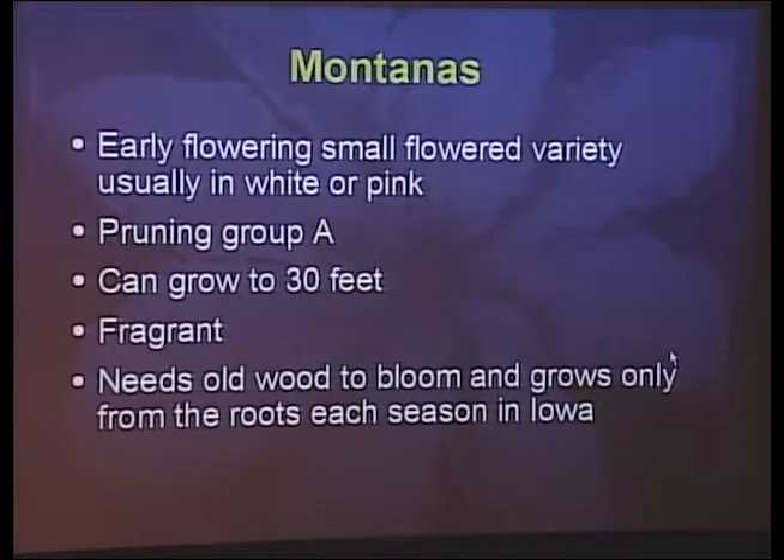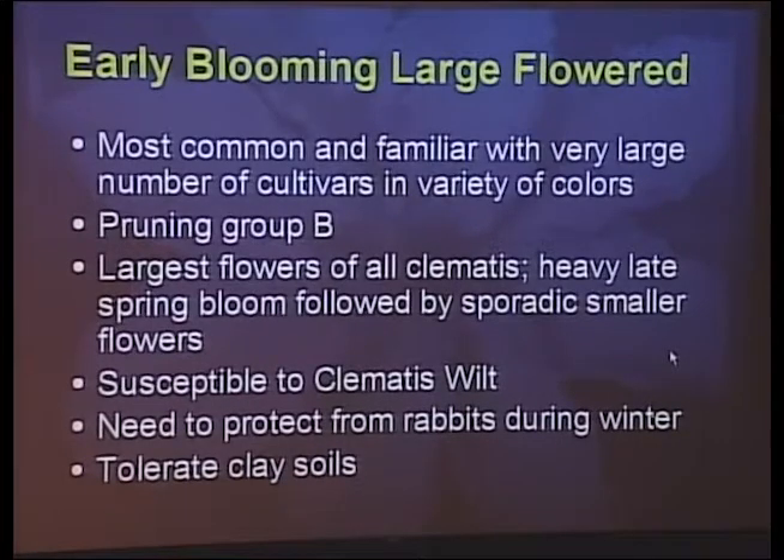The Montana clematis are spectacular plants — they'll grow up to 30 feet, have four-petaled flowers that look like dogwood blossoms, and are often fragrant. When my wife and I were in Germany in May, we saw one climbing over a cottage on the Baltic Sea, 35 to 40 feet tall and covered in pink flowers. But I won't show pictures of Montana clematis because I don't know anybody in Iowa who can get them to bloom. The root is hardy, so they'll grow every year from the root with nice bronze new foliage, but you just won't get any flowers — unless maybe you live in Keokuk.